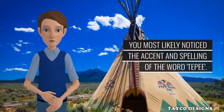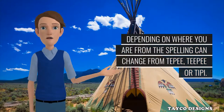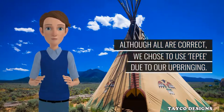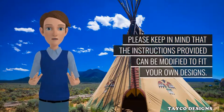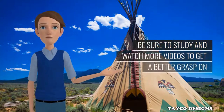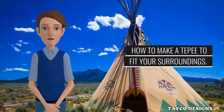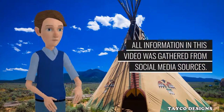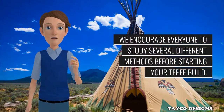Thanks for watching this how-to video. You most likely noticed the accent and spelling of the word 'tepee' — depending on where you are from, the spelling can change from tepee, teepee, or tipi. Although all are correct, we chose to use 'tepee' due to our upbringing. Please keep in mind that the instructions provided can be modified to fit your own designs. Be sure to study and watch more videos to get a better grasp on how to make a tepee to fit your surroundings. All information in this video was gathered from various sources. We encourage everyone to study several different methods before starting your tepee build.